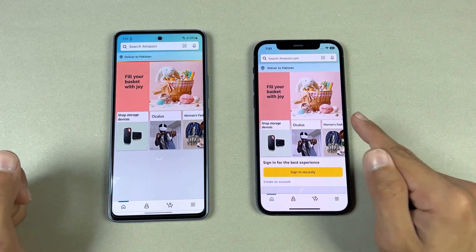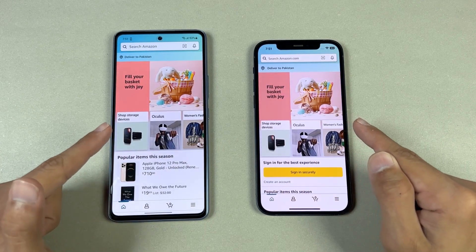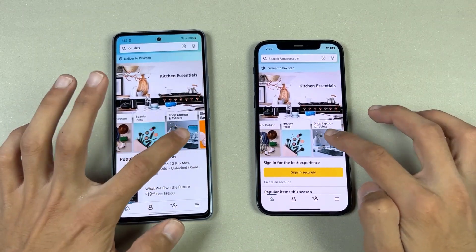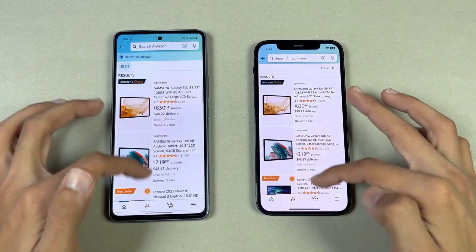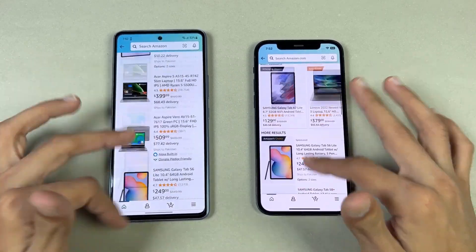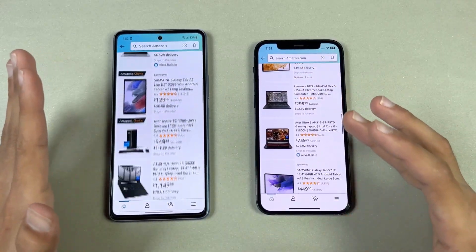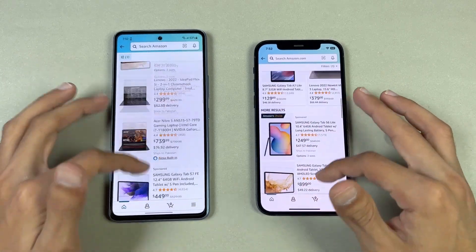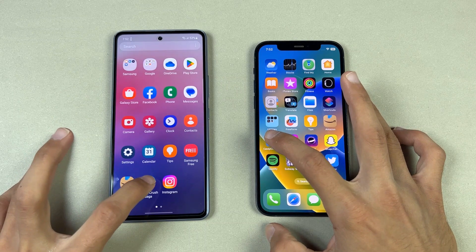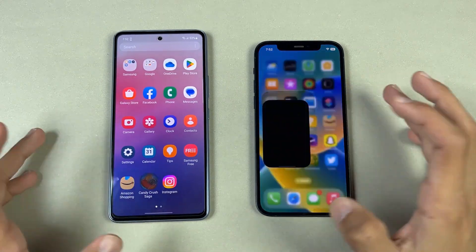Now let's check out some more apps. Starting with Amazon Shopping — A14 versus Exynos 1280. Samsung is a tiny bit faster. Opening a laptop listing, loading is very similar. Scrolling-wise, the A53 is a much more responsive and smoother phone over the iPhone 12.